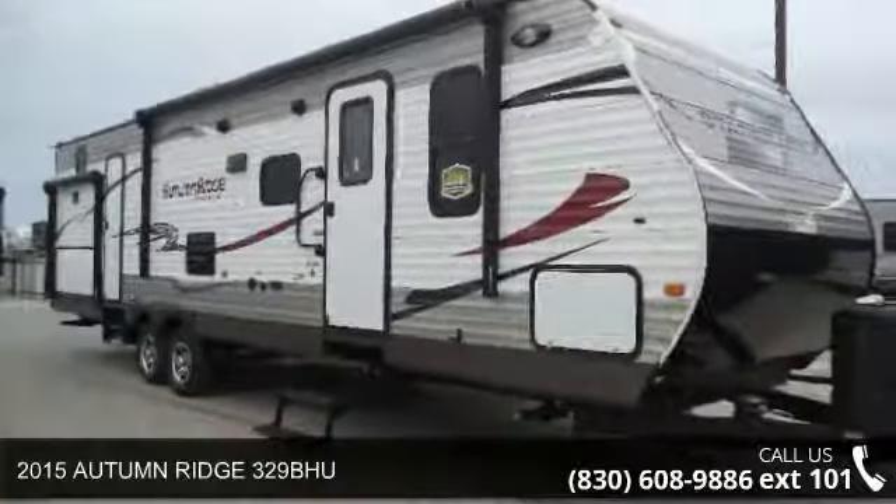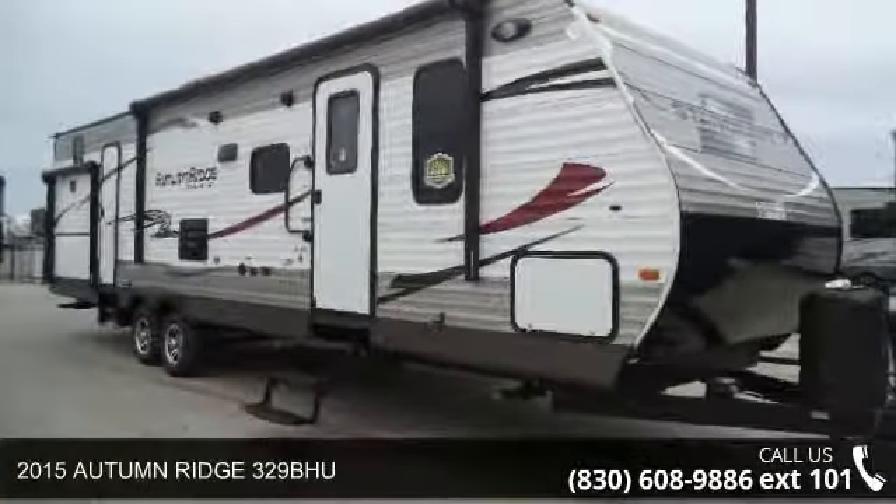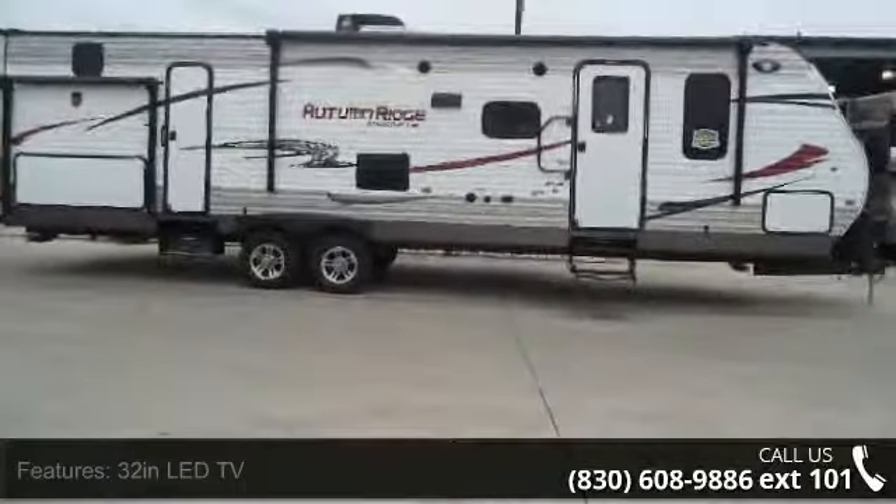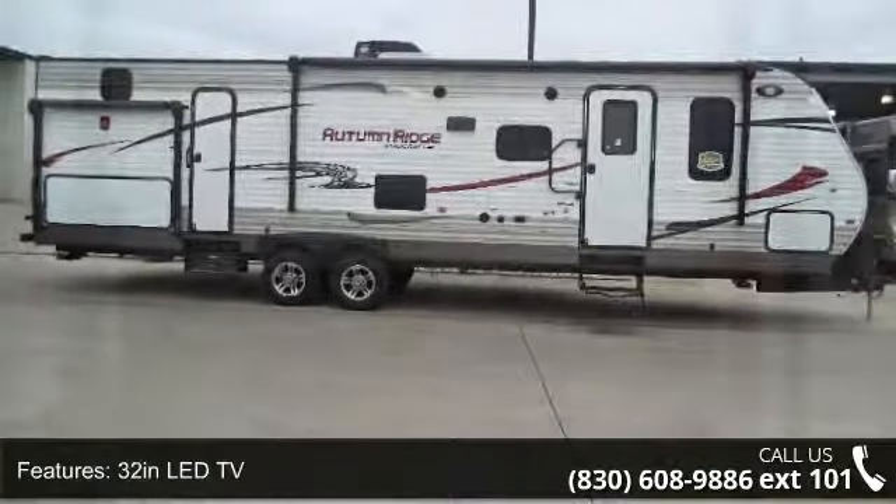Travel in style with this 2015 Autumn Ridge 329 Buu. Whether you are planning on vacationing, adventuring or just relaxing, this travel trailer does it all.